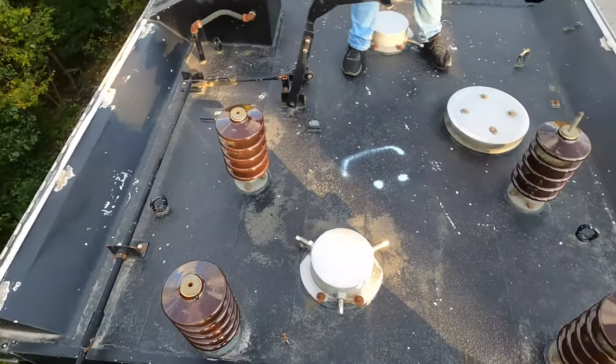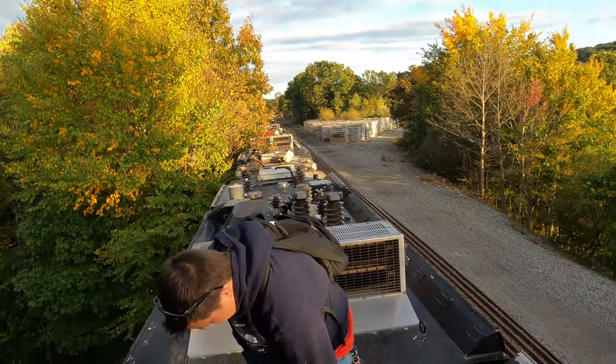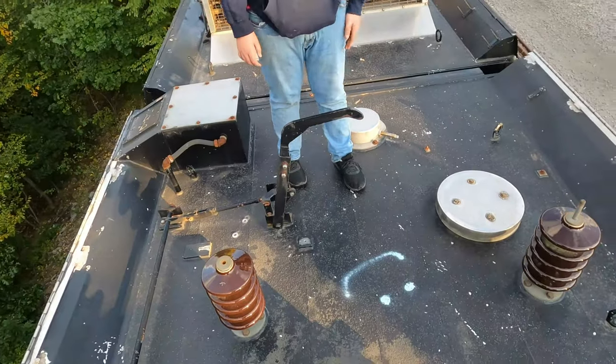You need overhead catenary lines. These would hold them down — they were actually on springs.